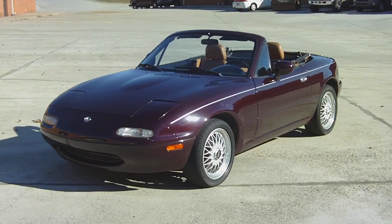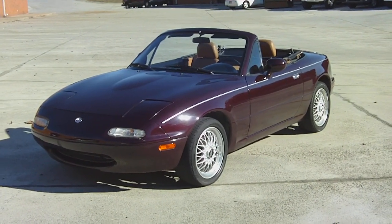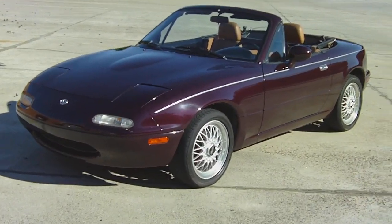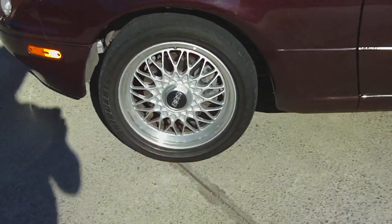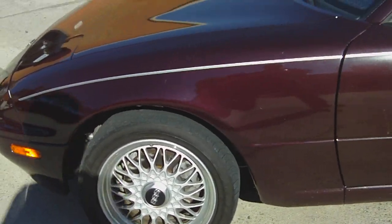Alright, this is the 1995 M-Series Miata we have for sale. It's got the M-Series BBS rims that are ultra light and highly sought after.